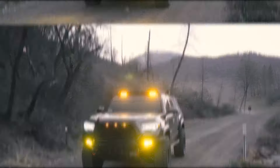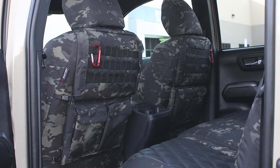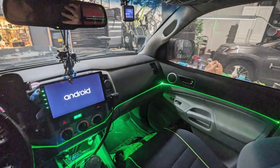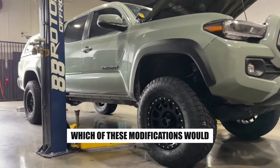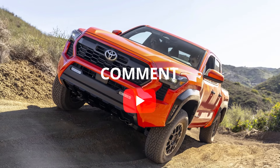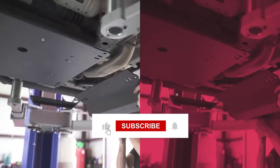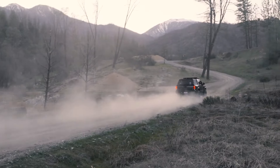While these 10 tips cover the essentials, you can add personal touches to make your Tacoma truly yours. Custom decals, seat covers, and interior lighting can reflect your style and make your ride even more enjoyable. Which of these modifications would you or did you choose for your Tacoma? Let us know in the comments section. If you like these tips, please subscribe to get notified when a new video about Toyota is out.